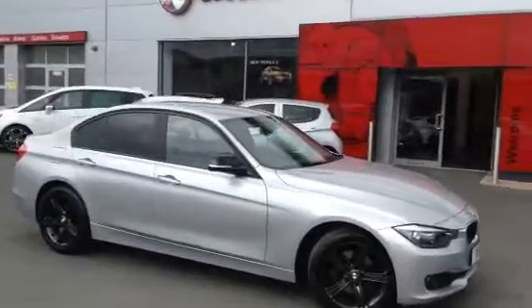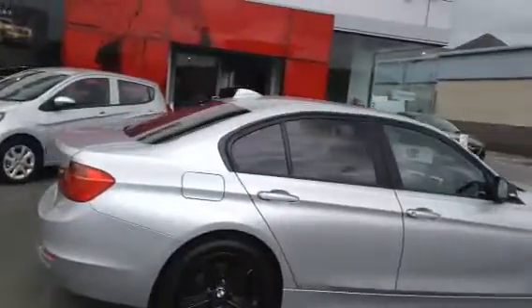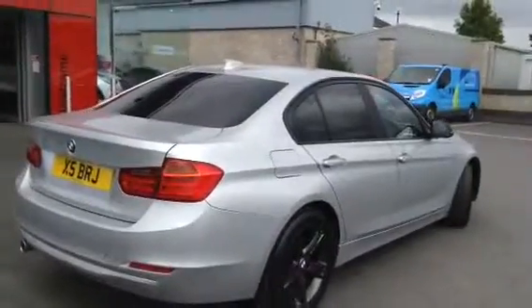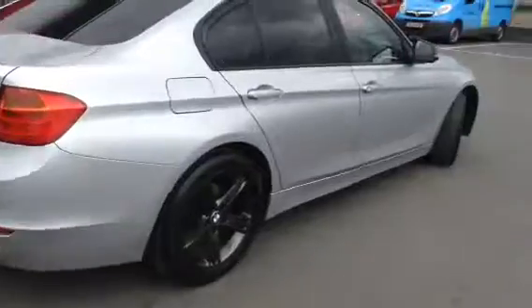This is a 2013 model year, complete with gunmetal grey alloys and mirror caps, dark tinted rear windows, and rear parking sensors. In a 320d, it's a 2 litre diesel engine that powers this model.